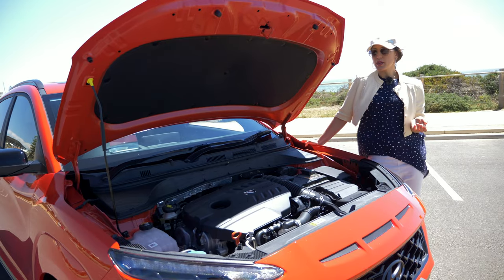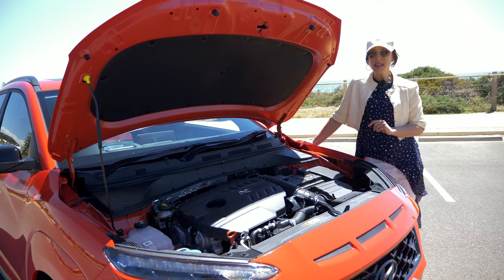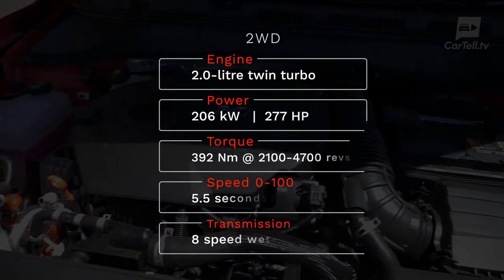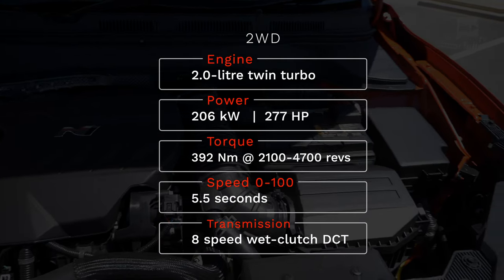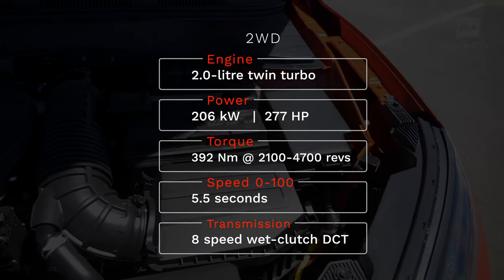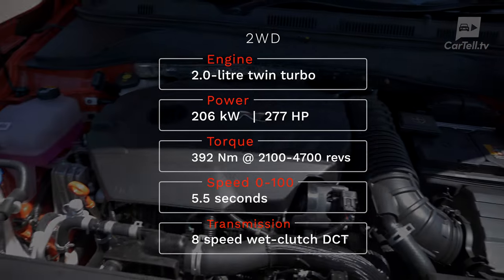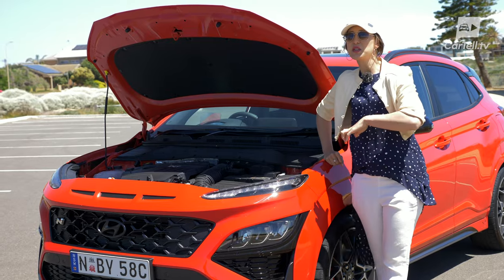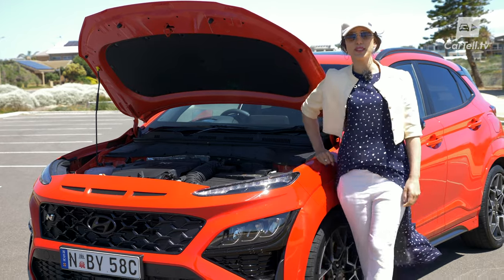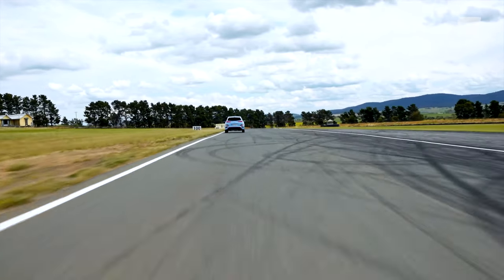While the normal Kona has one of the biggest selections of available powertrains on the market, this Kona N has just one butt-kicking engine option. It's a two-litre four-cylinder twin-scroll turbo with 206 kilowatts of power and 392 newton-metres of torque available from 2,100 to 4,700 revs. The engine is paired with a new eight-speed wet-clutch DCT, which is a big step forward. It sprints to 100 in around 5.5 seconds, and that should be a buzz to drive.